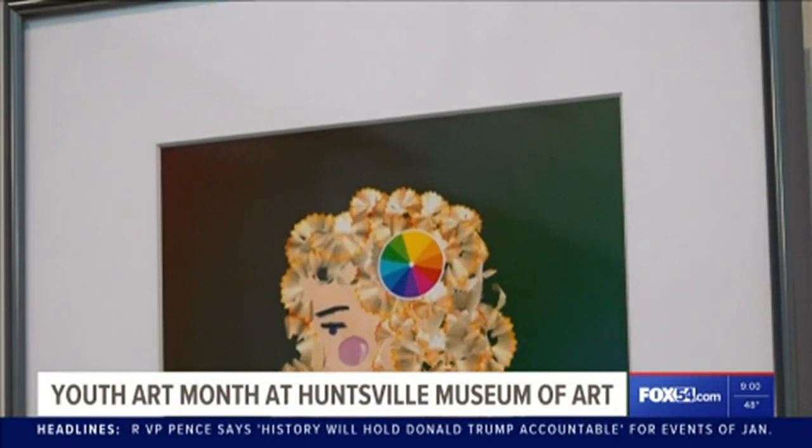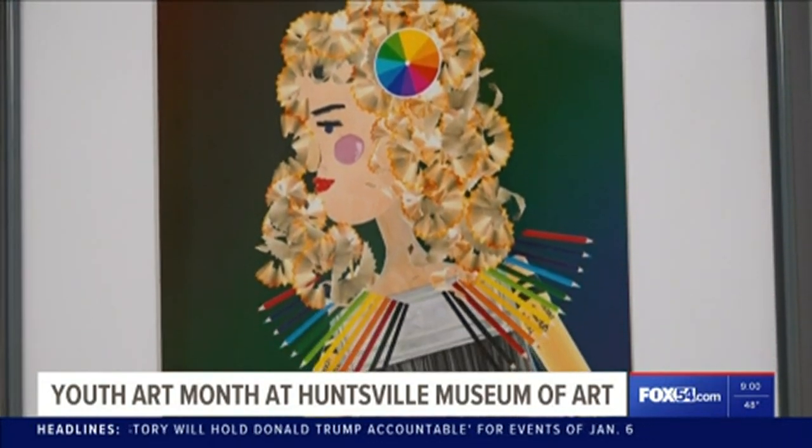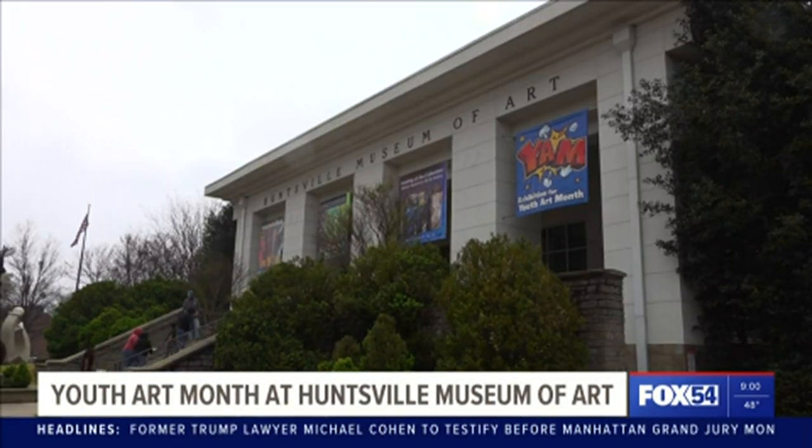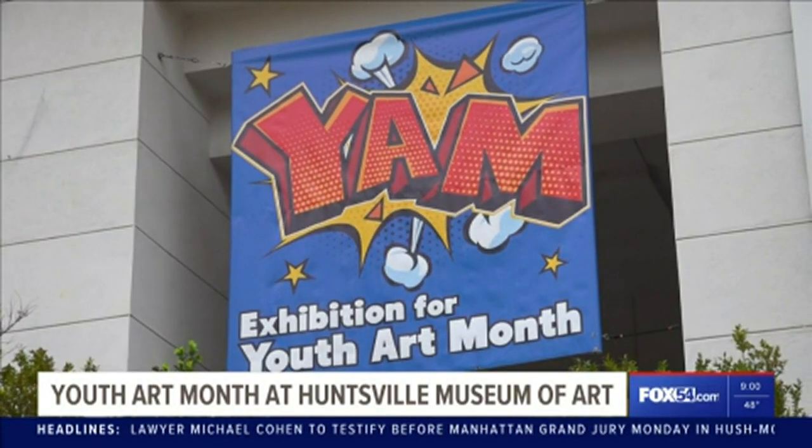Julia Von Herman says she's always been drawn to art to some degree, doodling in the corners of her notebooks. The 8th grader at Mountain Gap Middle School is one young artist showing off her talent at the Huntsville Museum of Art during their Youth Art Month exhibition.